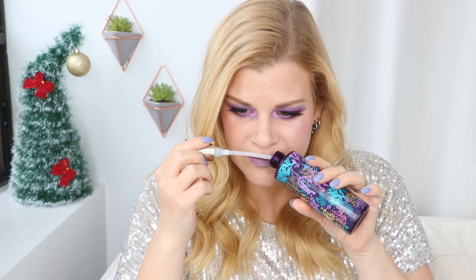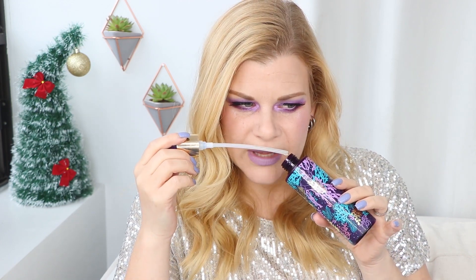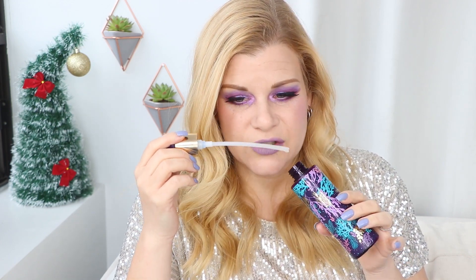I have a face wash here. This one is from Tarte. It's their Rainforest of the Sea Deep Dive Cleansing Gel, and honestly, I don't really have a lasting impression of this face wash. The smell is not necessarily up my alley. It's more of like a medicinal, herbal type scent. It's just not that appealing to me.